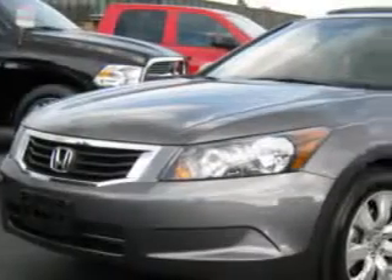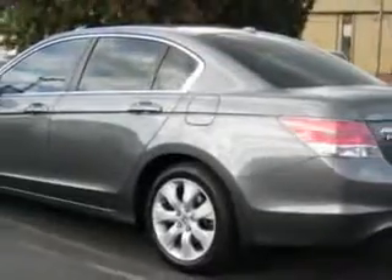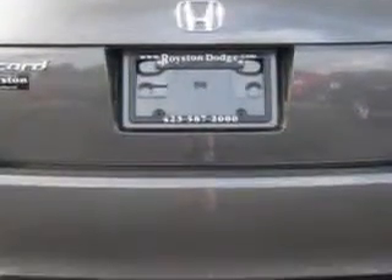You will love this Polished Metal Metallic 2010 Honda Accord XL, equipped with a four-cylinder engine and an automatic transmission. Enjoy an exceptional 31 miles to the gallon on this great car with features like leather upholstery, power sunroof, and alloy wheels.